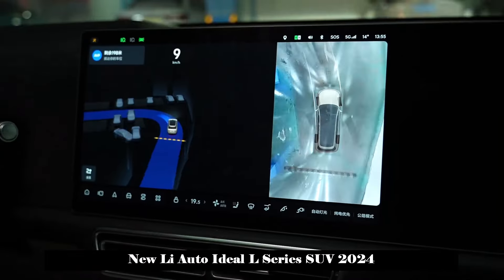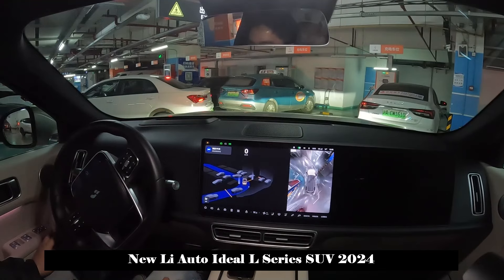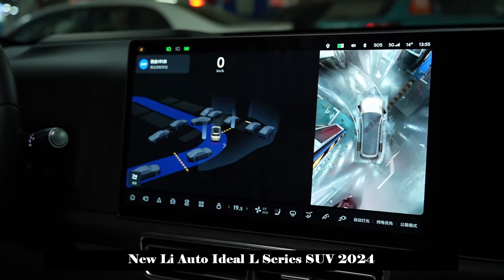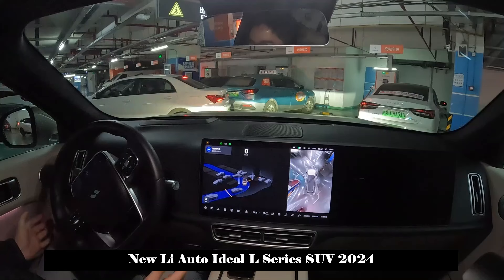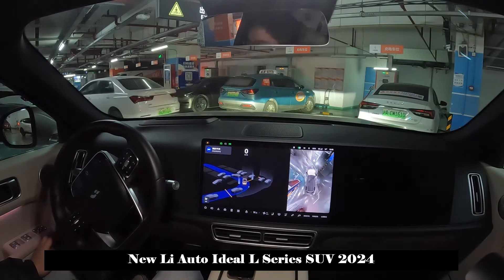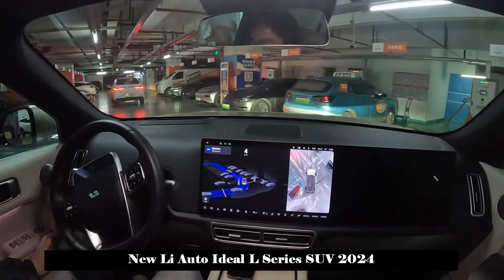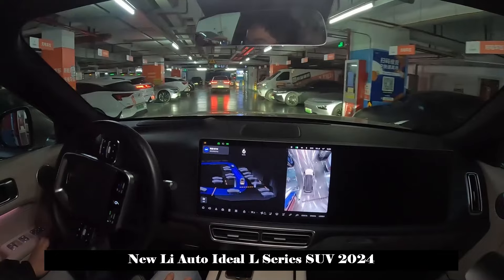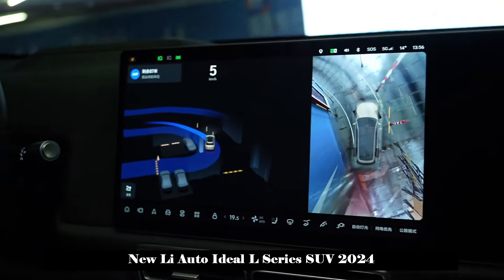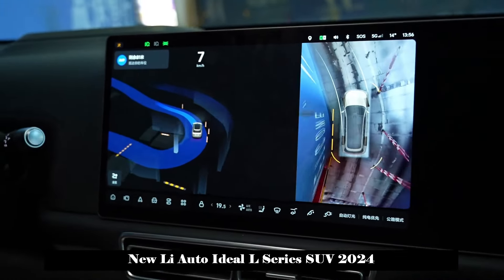When the valet parking function is turned on, the vehicle will automatically turn on the turn signal and turn. If it encounters a car on the road, it will automatically avoid it. To activate this function, simply find the automatic parking option on the central control screen, then scan the code with your phone and complete the setup. A route will be automatically created when parking, and up to 5 routes can be saved in an underground garage. Autonomous driving is possible no matter which door you enter.